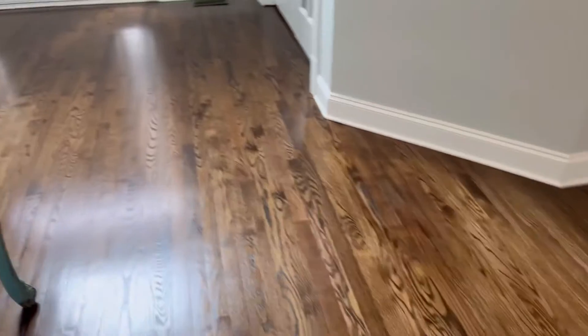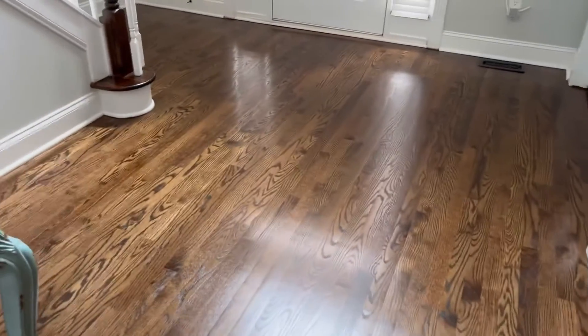We won't be able to show that because we're gonna lay it and then leave. But these floors came out amazing. Once again, as always, thanks for watching.